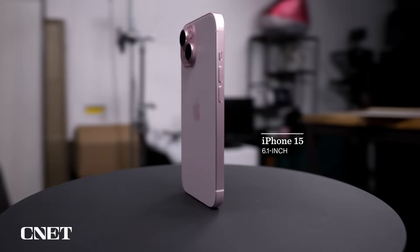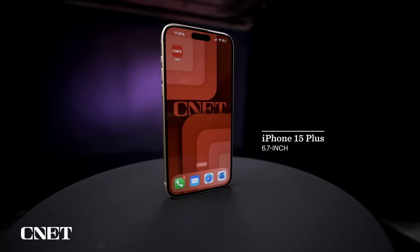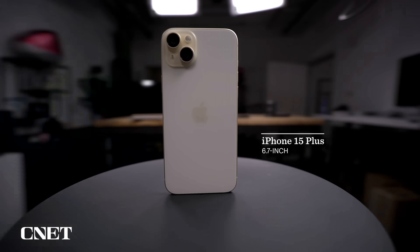The iPhone 15 is available in two size options just like last year: the 6.1-inch iPhone 15 and the 6.7-inch iPhone 15 Plus. Other than their size, both phones are almost identical.